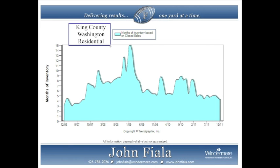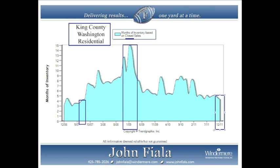This chart is also from King County residential, looking at closed sales, but going back over the past five years. In July 2007, which was the height of the market, it was considered a balanced market, and it has increased since then — going up to 15 months in January 2009, which is definitely a buyer's market. Since then it's gone down and back up, ending in December 2011 at 4.2, which is considered a balanced market.